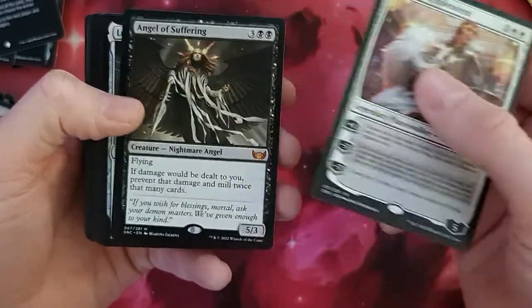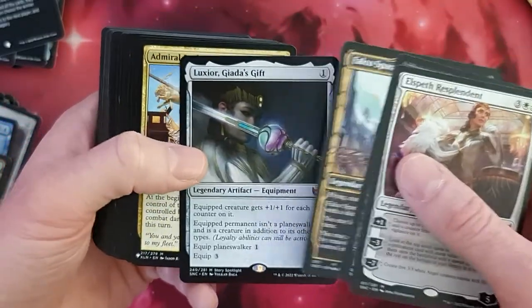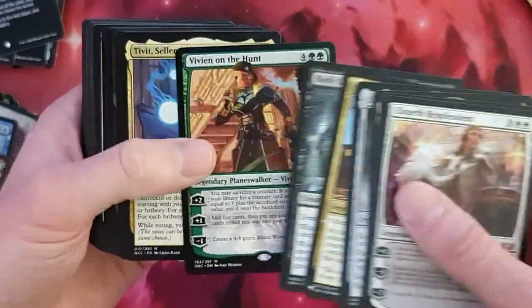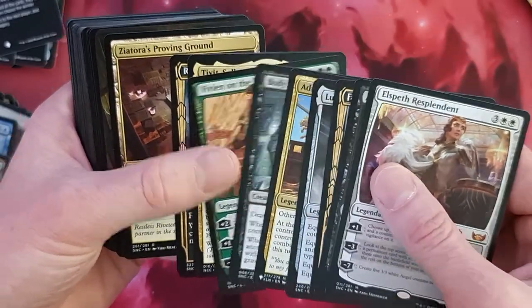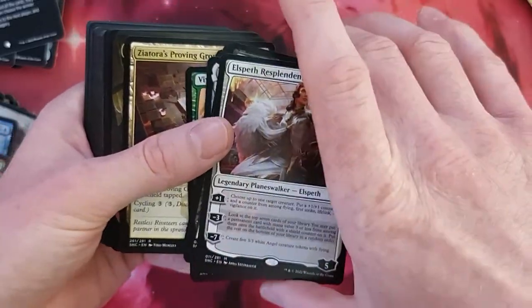Starting — Elspeth, Angel of Suffering, Falco, Luxior, Admiral Beckett as a list, Body Launderer, Vivien, Tibalt, and Raphine. So on to three, four, five, six, seven, eight, nine Mythics we've got here.